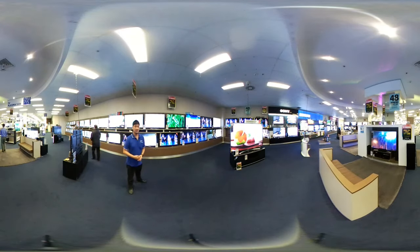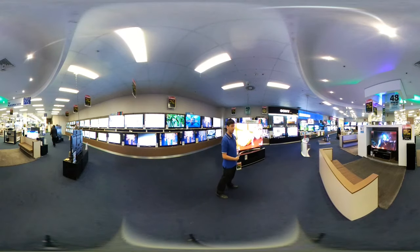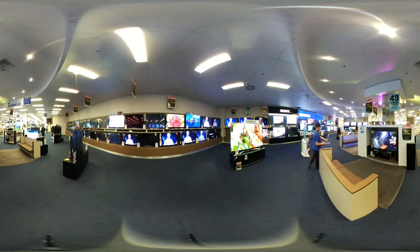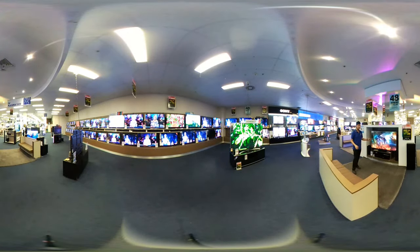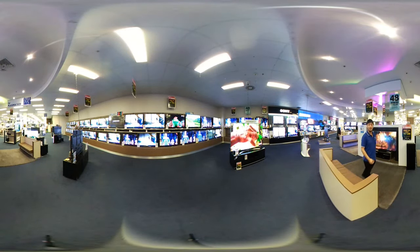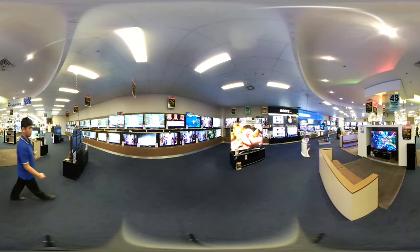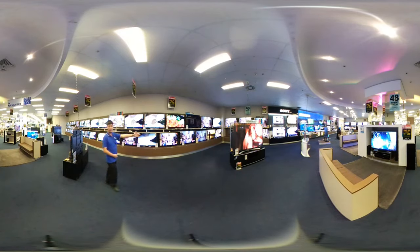Looking further into our big range of TVs, you can see right towards the center here our big 86-inch TV from LG. Right behind you, you can also see our home theatre setup. We've got a nice comfy couch so you can actually come in, sit down, and experience firsthand what this may look like in your own living room. Of course, we continue to swing around TVs of all sizes.